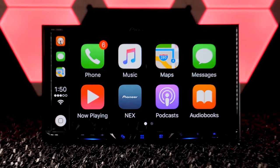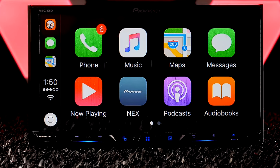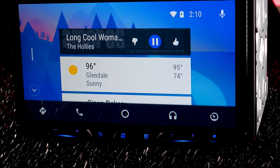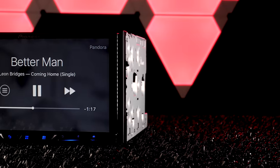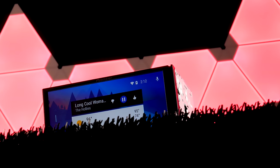Let's go over the main reason to get a NEX: Apple CarPlay and Android Auto. These two tech behemoths created the smart and safe ways to use your phone inside your car.